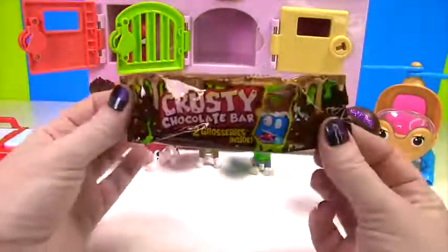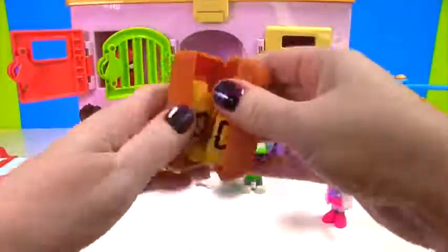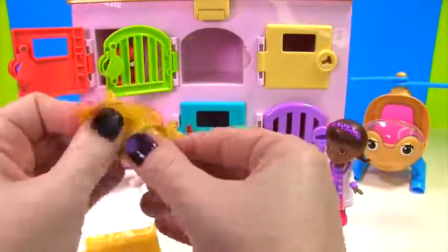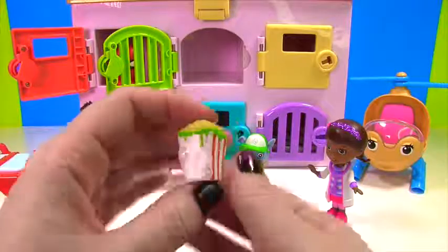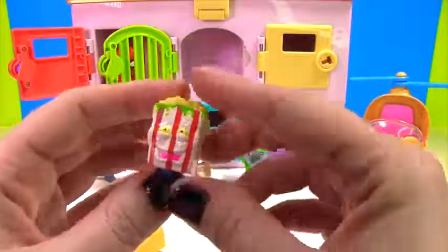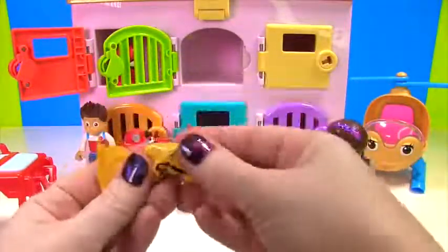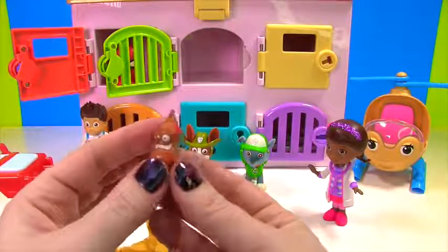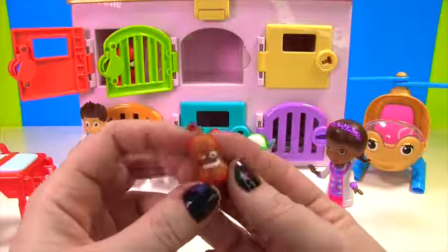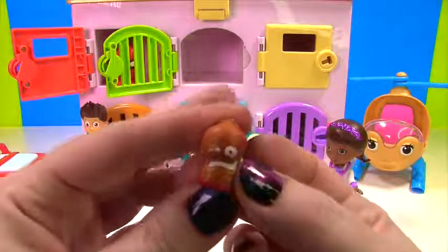It looks like you got a Grocery Gang Chocolate Bar blind bag! Let's see which groceries you got. It looks like some nice little popcorn — the only problem is it's slop corn. Ew! Look at all this mold on there. Yucky, yucky, yucky. And who else? Oh my goodness! Look at this silly little face with his teeth — this one is one of the awful sauces and it's burnt barbecue sauce. Bleh! Yucky!